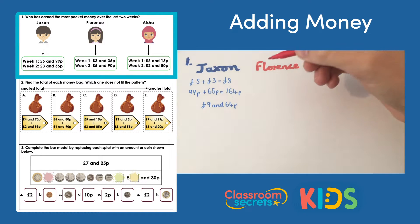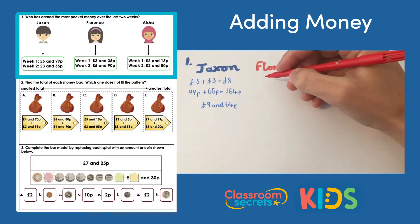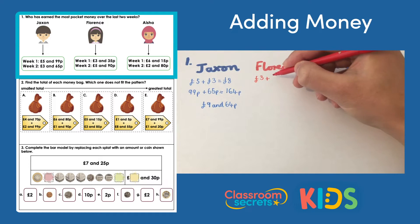Let's have a look at Florence. In week one she has three pounds and 35 pence, and in week two five pounds and 90 pence. Adding the pounds together: three pounds add five pounds makes eight pounds.